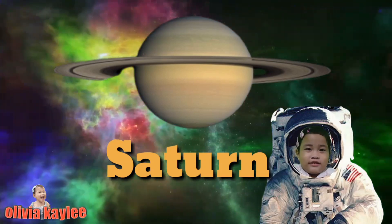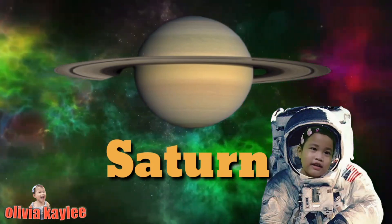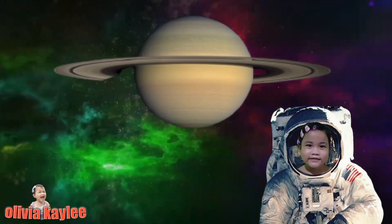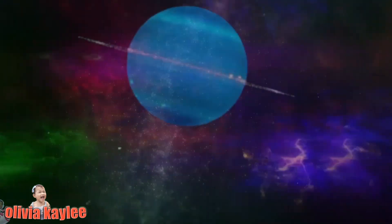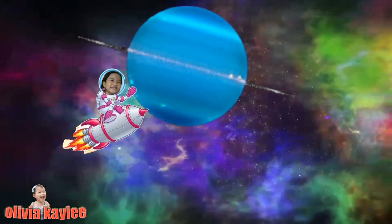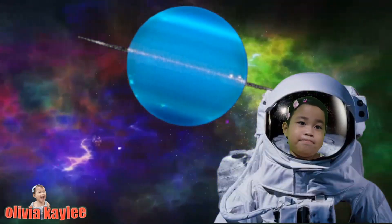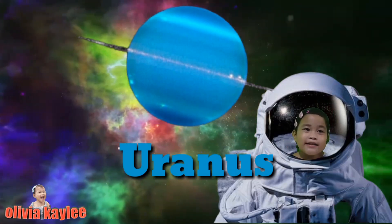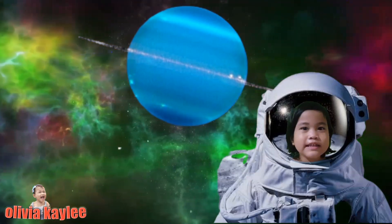It is planet Saturn. It's the largest planet. Let's go to the next planet. This is planet Uranus. It is the coldest planet. Isn't it amazing? Let's go to the next planet.